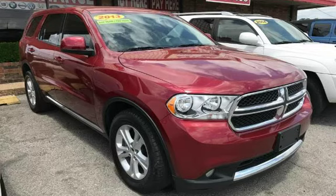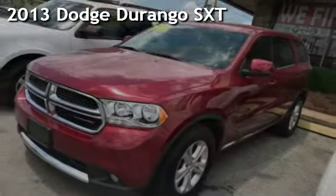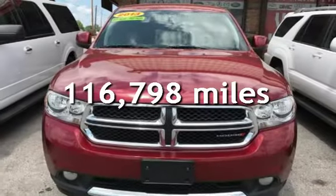Azteca, Tulsa Oklahoma best used cars. Presenting a pre-owned 2013 Dodge Durango SXT. This Dodge has less than 117,000 miles on the odometer.